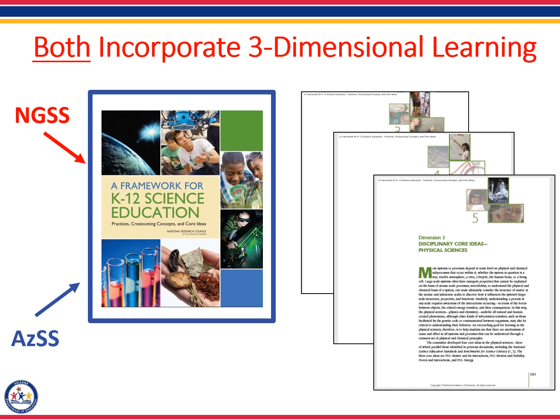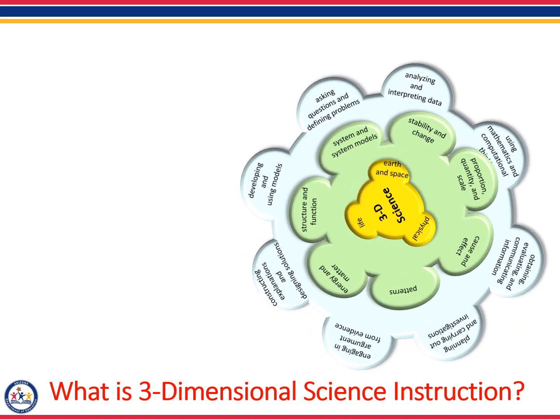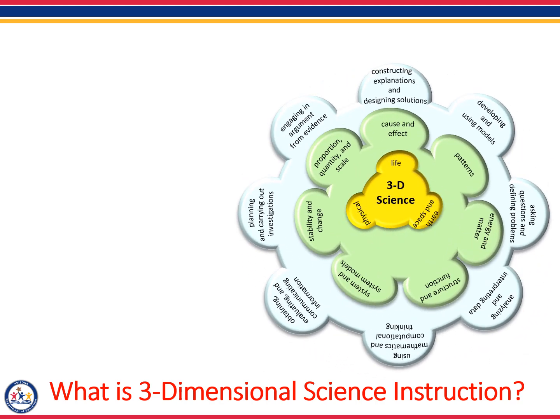If you want to deepen your understanding of the new science standards, you need to become familiar with the Framework — not read it from cover to cover, but become familiar with the aspects of three-dimensional science instruction. Let's just do a quick overview of three-dimensional science instruction to ensure you have a basic working knowledge of the three dimensions before we begin to compare the two sets of standards more deeply.